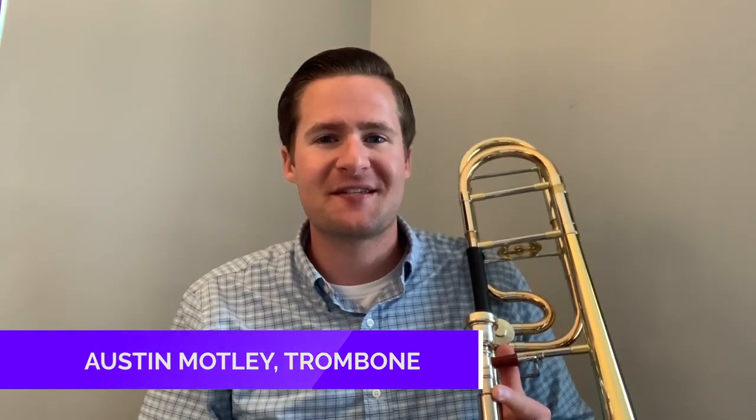Hi, I'm Austin Motley, Principal Trombone of the Battle Creek Symphony Orchestra. I hope you're staying healthy and listening to lots of music during this time of social distancing. In this brief video, I'll be telling you a little bit about the trombone and what makes it so special compared to the other instruments.